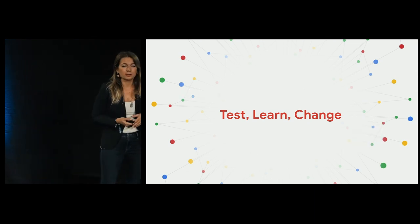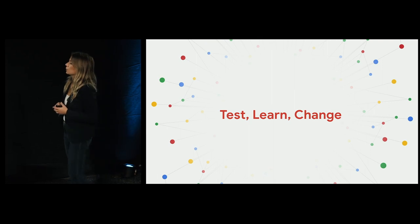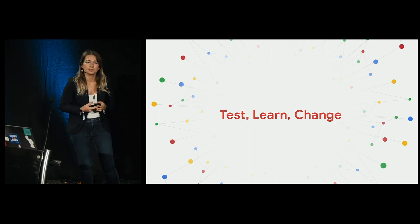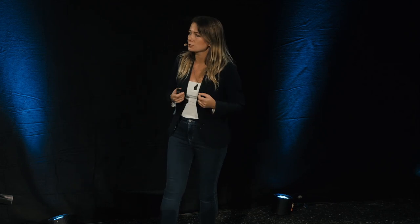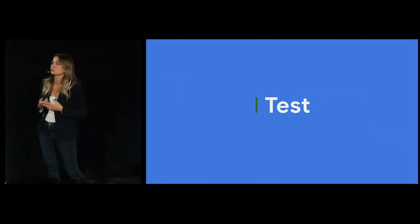I will take you through some best practices and UX suggestions — things that we saw work well in mobile websites that you can test. Besides the checklist of things to test, I will also speak about what you need to learn so that your A/B tests are successful, and how and why you need to change the culture of your organization in order to succeed in mobile.